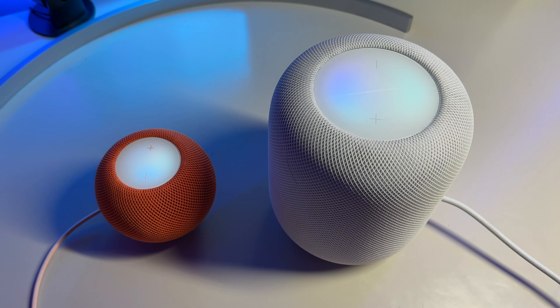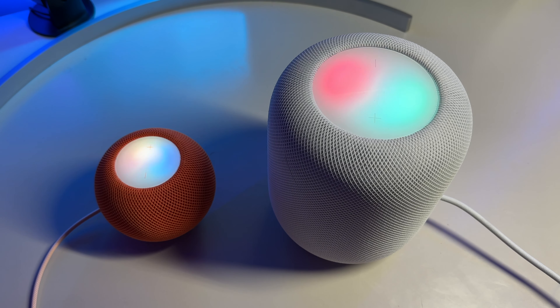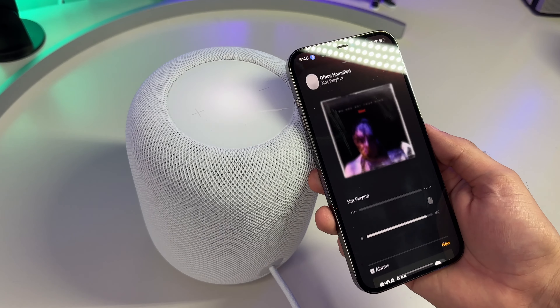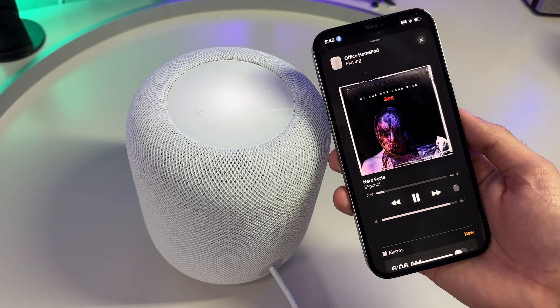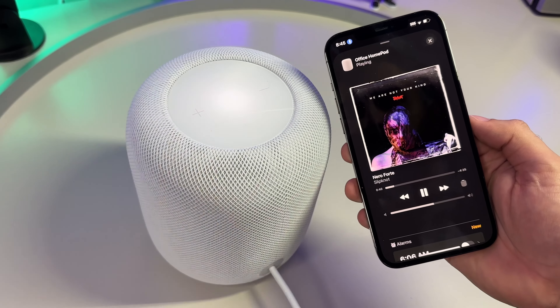Siri, in my opinion, is still behind its competitors, but the HomePod excels in music. Apple is clearly pushing an Apple Music subscription hard with the HomePods, seeing as how Spotify is still absent and not compatible with Apple's HomePods. A few other music streaming services are compatible, including Prime Music, iHeartRadio, and Pandora, with hopefully more soon to come.